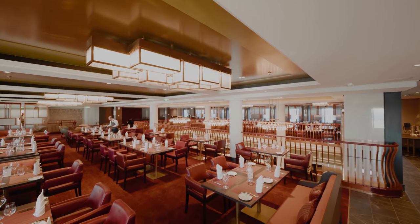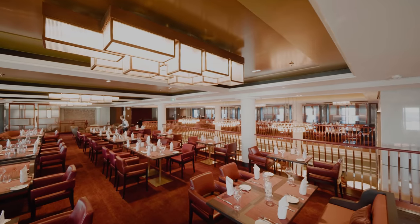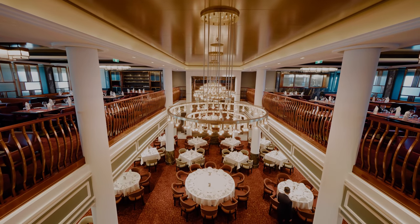Moving towards the back of the ship we have the Club. Created in association with Jools Holland, it's an elegant steakhouse with a 50s style club feel.